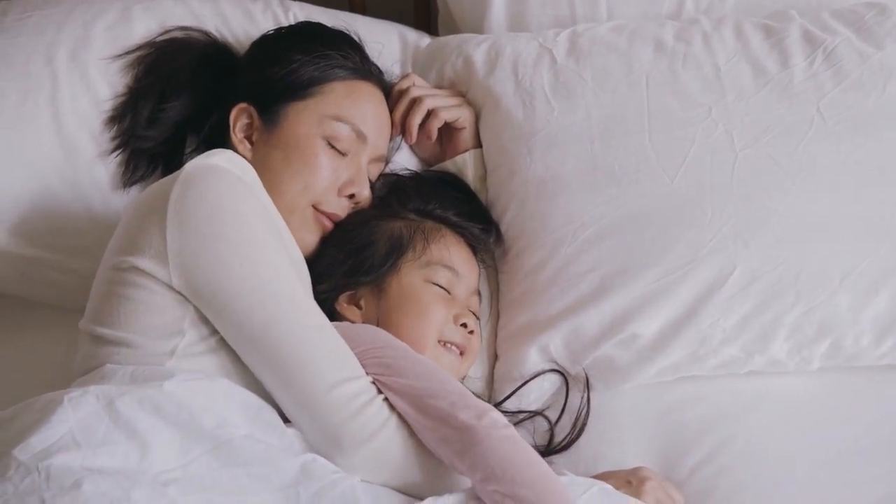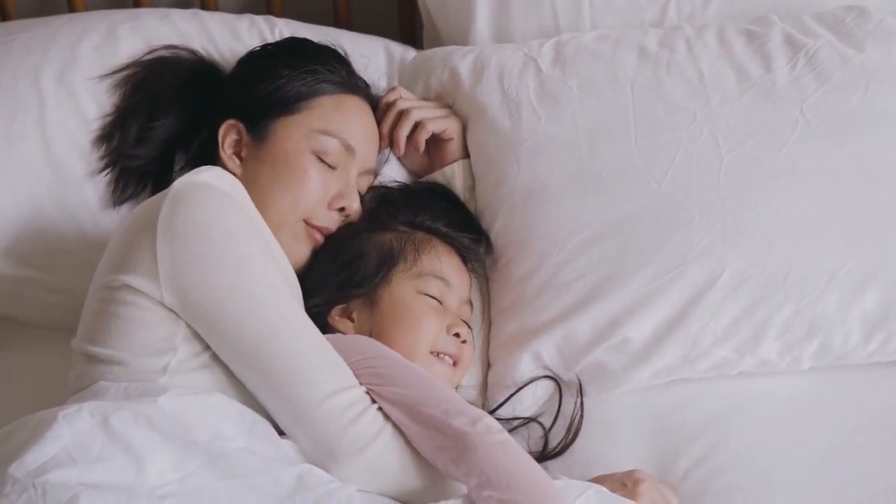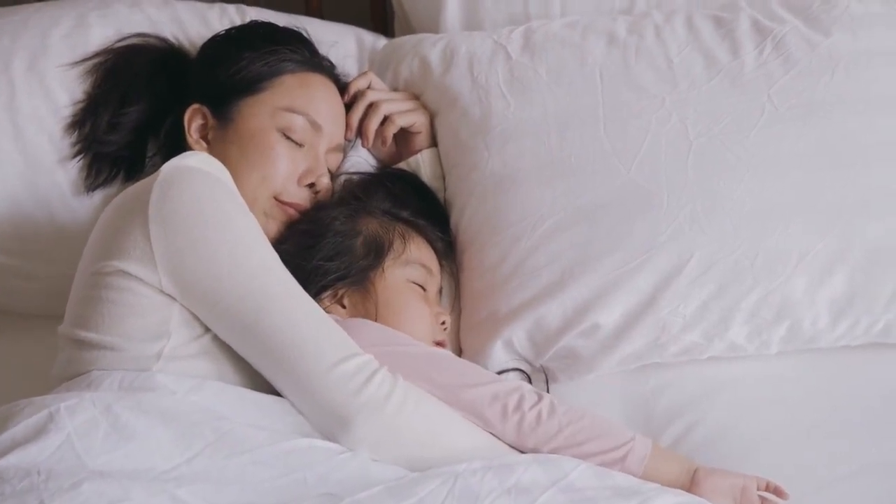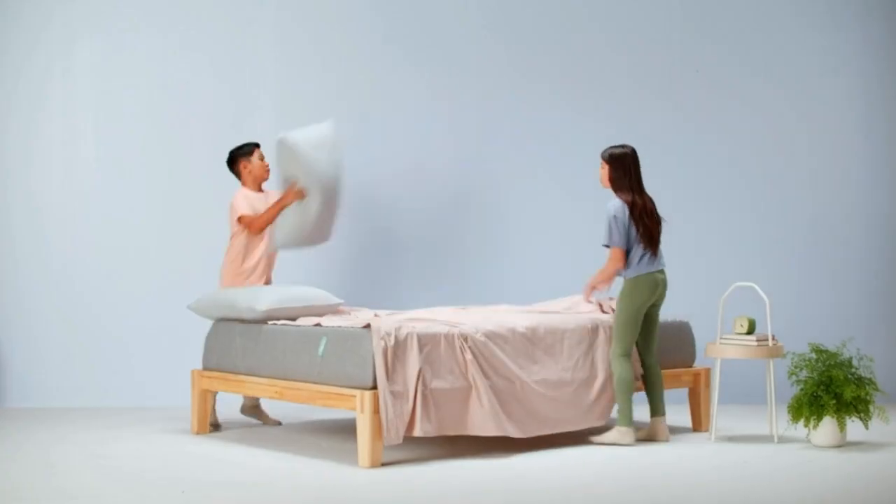At the end of the day, what matters most is that your kid is comfortable and sleeping for the expert-recommended 10 to 14 hours a day, because when their sleep quality improves, usually the parent's sleep quality does too.